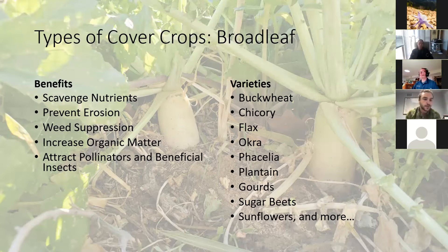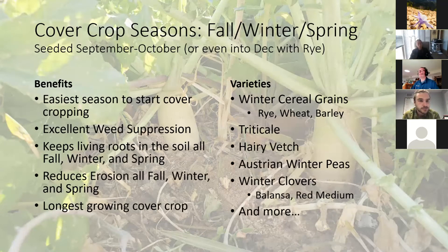Now that we've looked at the four types of cover crops, let's look at the seasons — when you plant and when you terminate. The fall/winter/spring cover crop is the easiest to start with. Basically, you do your harvest in the fall, and as you're harvesting, you replace your crops with your fall/winter/spring cover crop mix — winter ryes, winter wheats, winter barleys, triticale, hairy vetch, Austrian winter peas, and winter clovers such as balansa or red medium.